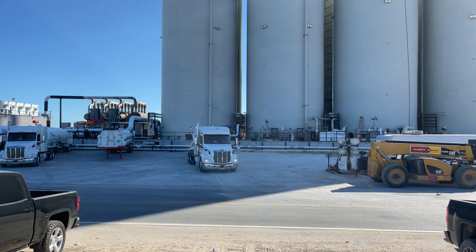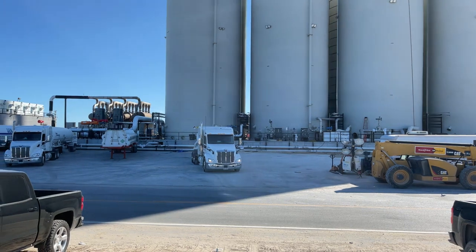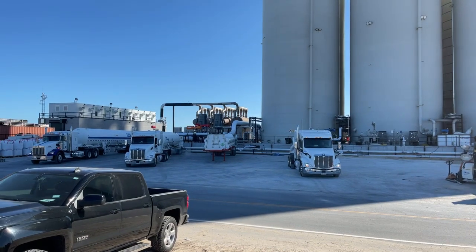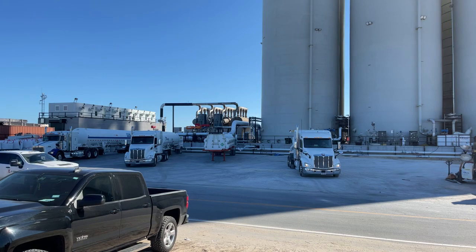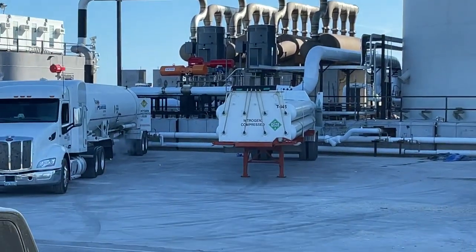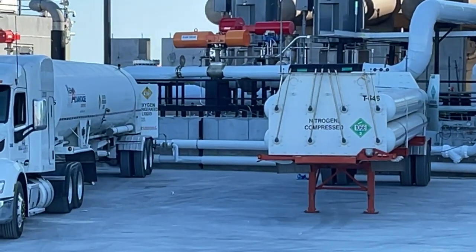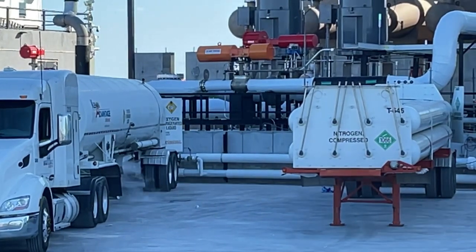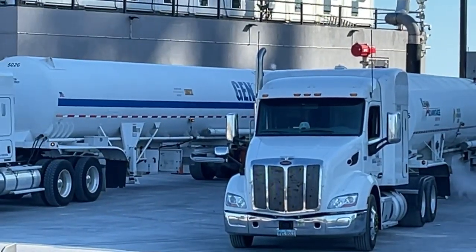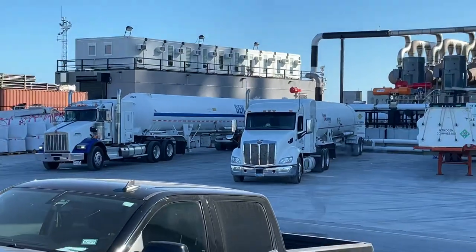Welcome everybody, it's 4:17 PM at the physics launch site. Look at that tank farm — they are unloading nitrogen tanks here. At least the one we can see in front of us is compressed nitrogen. I don't remember what kind of tank that one on the left is, and we can see it on that one over there. I can get out the other camera to check it while we have this view.